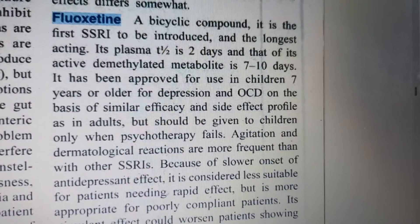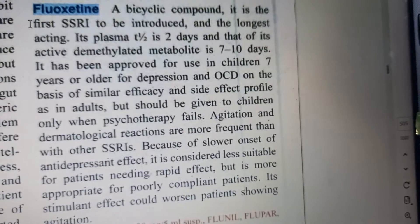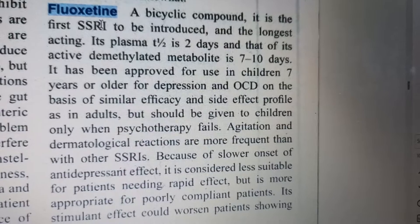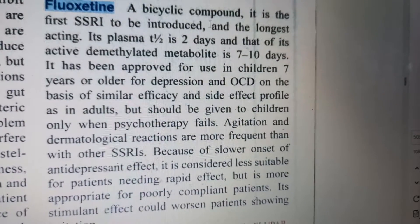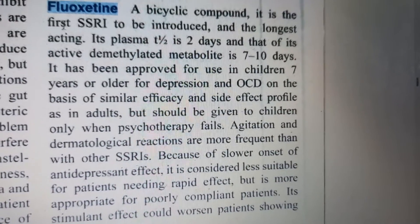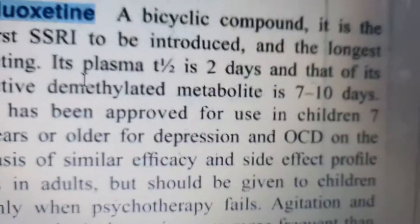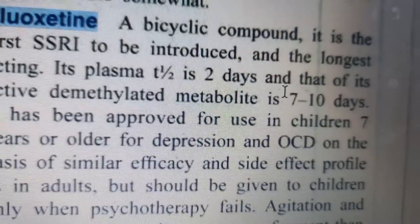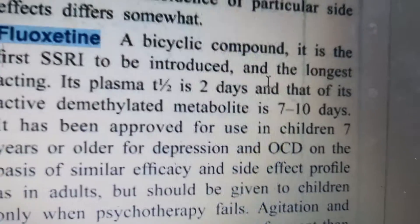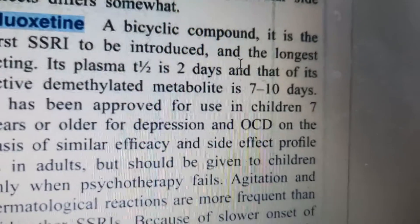The best place to get information about a tablet is the KD Tripathi textbook. Here, Fluoxetine is listed as the first SSRI to be introduced, and it is also the longest acting SSRI. Its plasma half-life is two days - meaning it takes two days for the original amount to reduce by half.